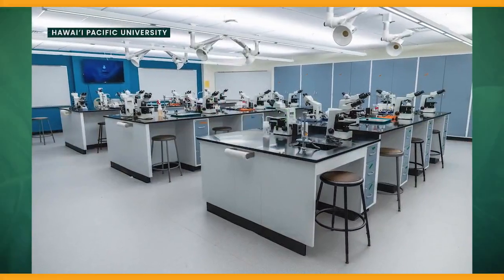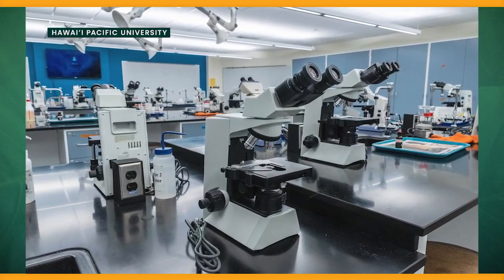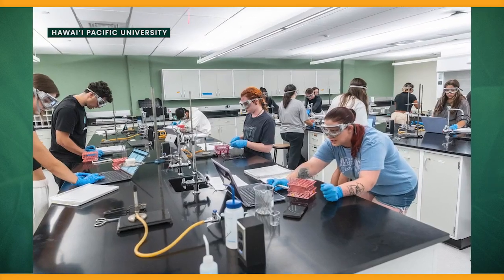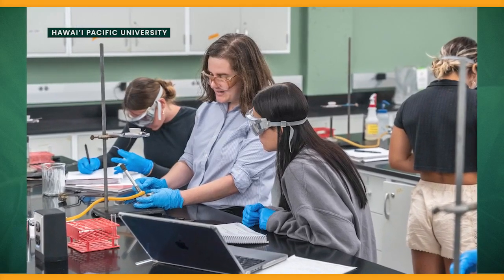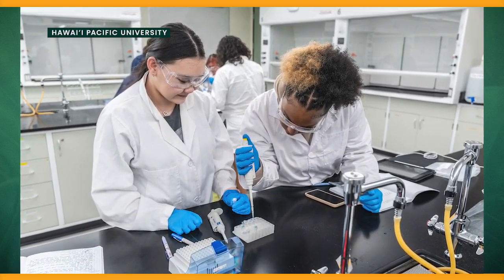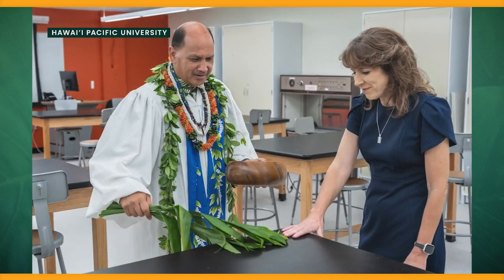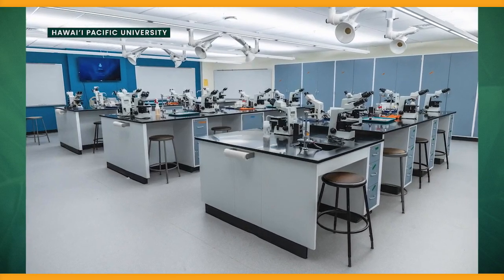We are so excited that this is our new focal point for both our research and teaching at HPU. This building is really specialized to be housing all flavors of biology and chemistry. It's designed to the highest safety standards with a lot of flow between the teaching and the research. As a focal point, it complements what else we have going on campus — just a short distance away is our waterfront science complex, which has engineering, computer science, and physics. And then, of course, we have the Makapu'u campus, which is our marine science campus, and our research and teaching vessel in Kaneohe Bay.